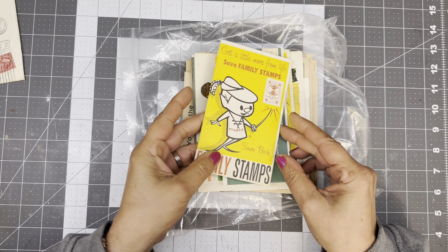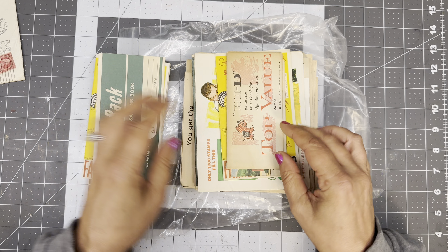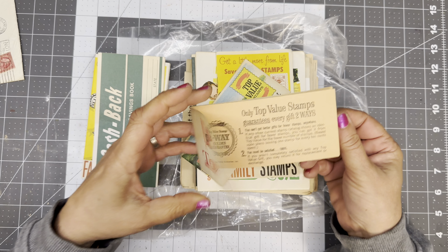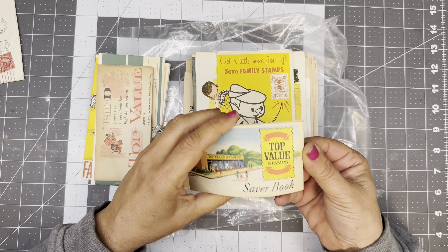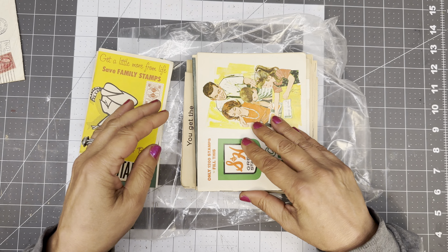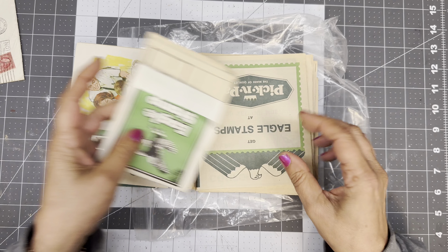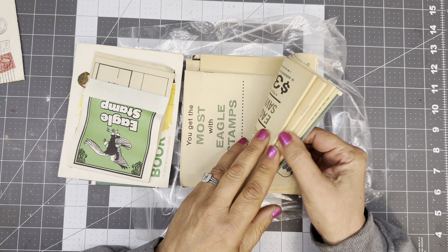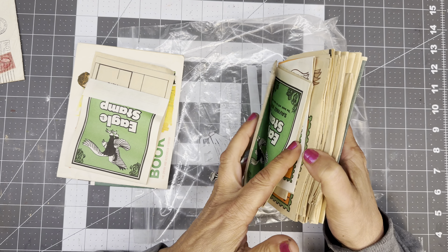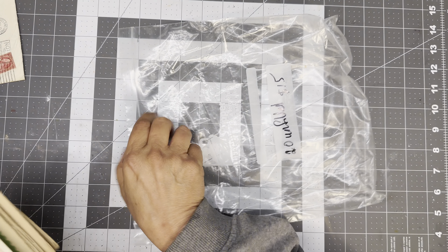Family stamps — empty. Cash back coupon book, Top Value, purse size. So you'd post your little stamps in there. Here's S&H stamps. These are all empty S&H stamp books. Wow, that's a lot.